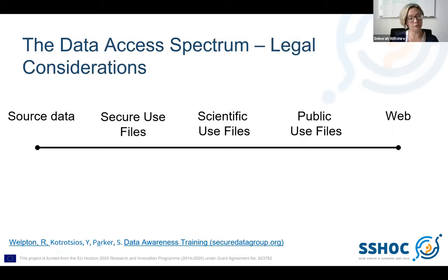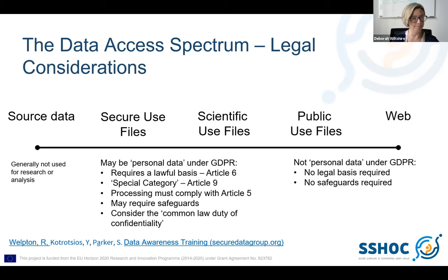This is an adaptation of that spectrum, which Simon — who is here with us — was part of the team that adapted to bring it into a legal focus. We can now see where the law might apply: public use files and web-based data are not going to be considered personal data under GDPR, whereas secure use files and scientific use files may be. This will need to be adapted depending on the country where this training occurs. And I'll come back to why I talk about legal considerations and legislation in more detail later.